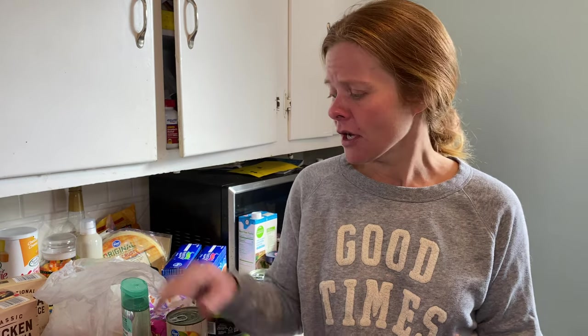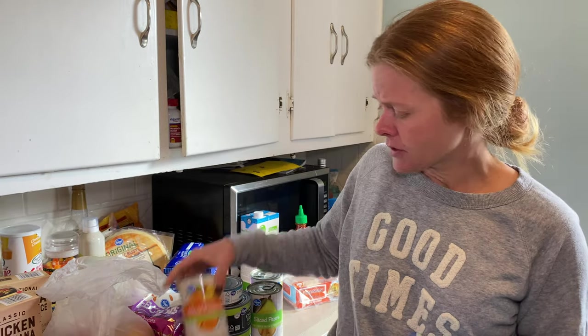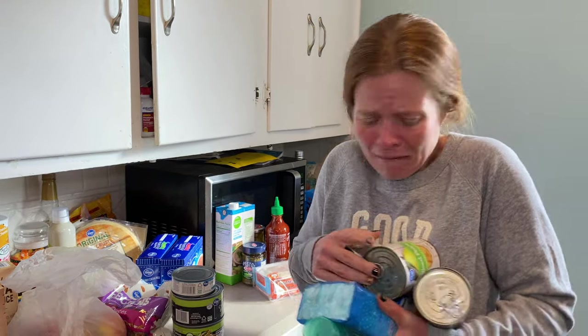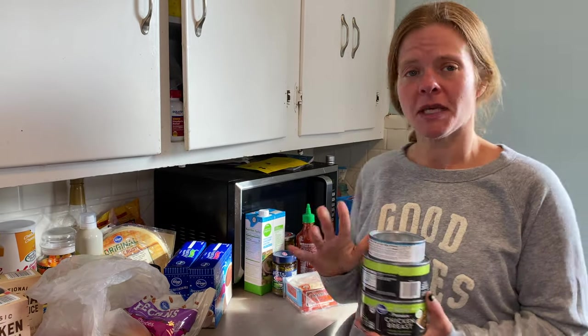I also have a few items that we plan to donate. One of the organizations we're involved with is doing a food drive ahead of the holidays. One thing they mentioned is that hygiene products are in high demand because you can't buy those with an EBT card. So we have some shampoo, some Lever soap, canned peaches, canned pears, canned chicken, and canned tuna — all going in the donation bag.